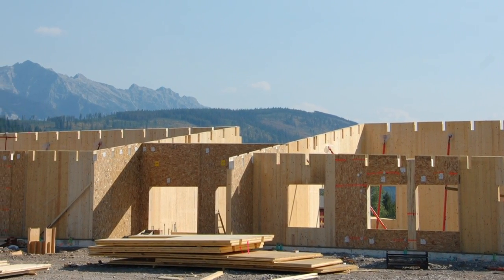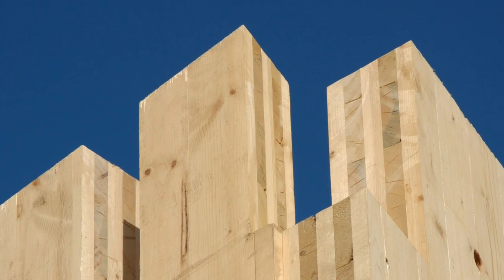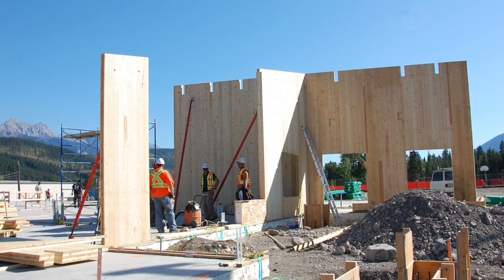Some of those panels are seven layers thick. If you can imagine them being nine inches thick, they're very large. To precision-cut those perfectly so that they come together perfectly on site was a tremendous challenge.